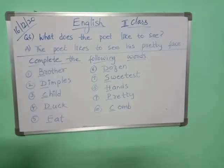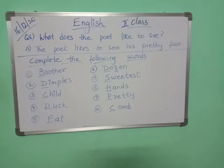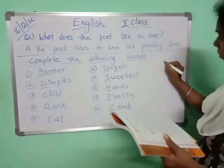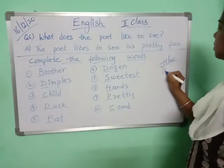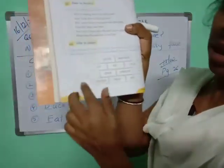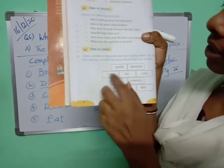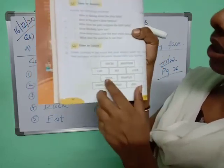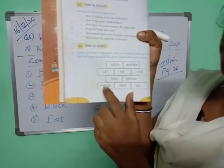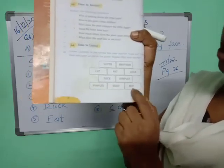So, write it down children. Classwork is page number twenty-six. See here children, some rhyming words are given. You have to color the rhyming words. 'Sister' and 'brother' — these two are rhyming, color them red. 'Cat' and 'fat' — these two are rhyming, blue color. 'Luck' and 'duck' — these two are rhyming, yellow color. 'Dimples' and 'pimples' — these two are rhyming, green color. 'Head' and 'bed' — these two are rhyming, color them orange.